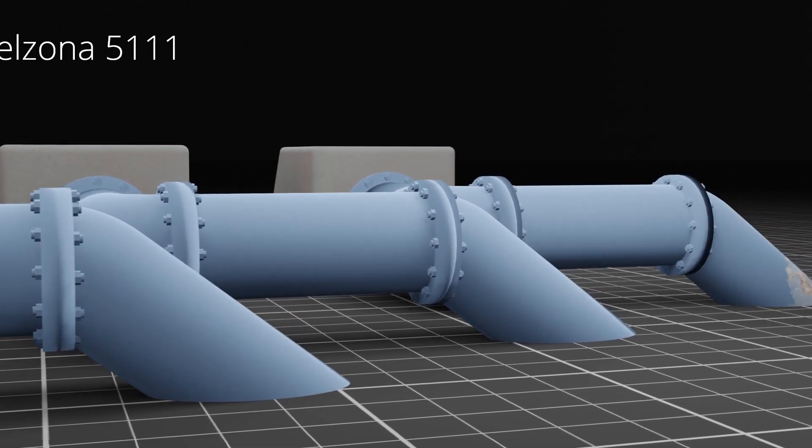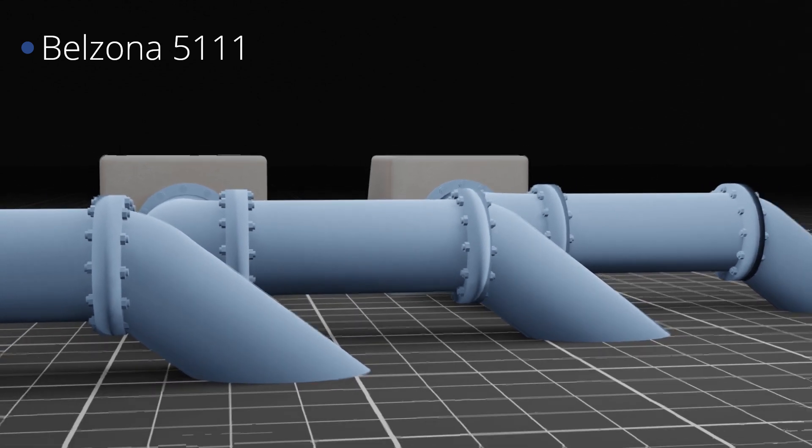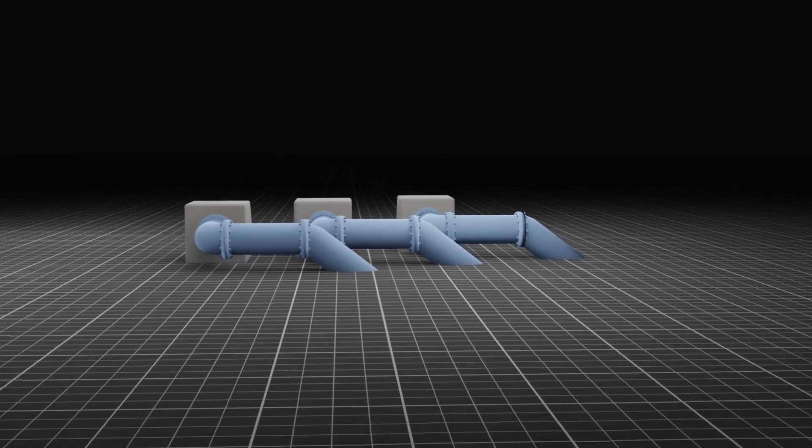Belzona 5111 ceramic cladding was then utilised for coating the reinforced composite solution, offering protection against atmospheric corrosion and UV resistance.